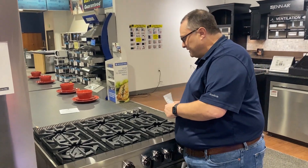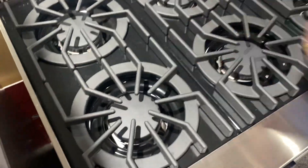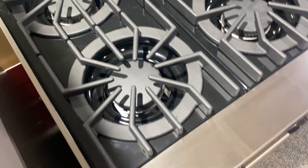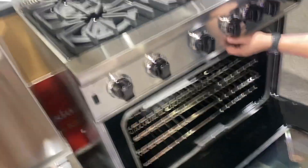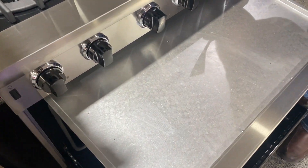In terms of how easy it is to clean, anything that falls through here goes underneath those burners. Check this out — everything that falls goes right in there, and you just wipe that out. Pretty simple.